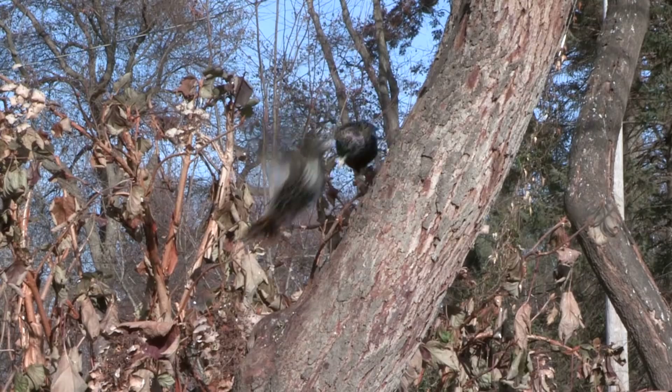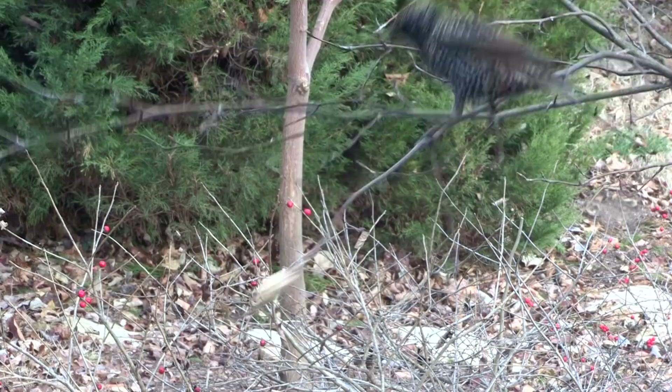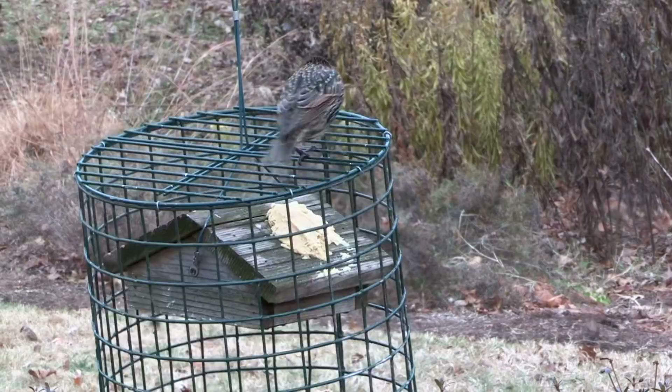We've been experimenting with ways to keep the starlings from swarming across Bark Butter like ants on candy. We squished a glob of it around a twig, hoping they'd be too heavy to sit there — that didn't solve the problem, but it was fun to watch them bungee jumping. We spread it on the roof of this caged suet feeder. They can get to it, but not in swarms. Maybe we'll settle for that.